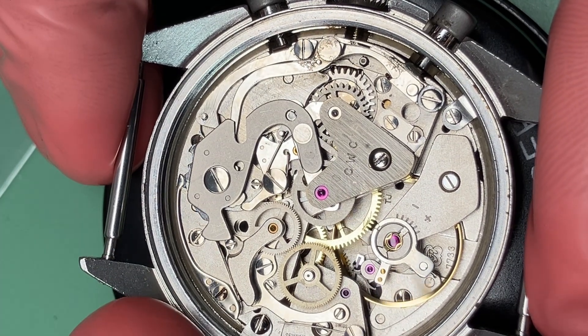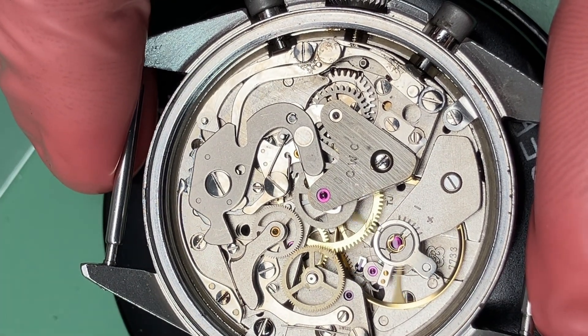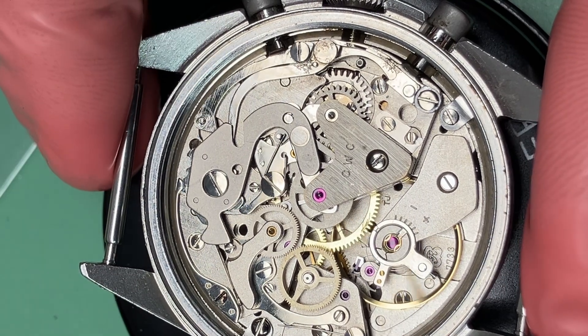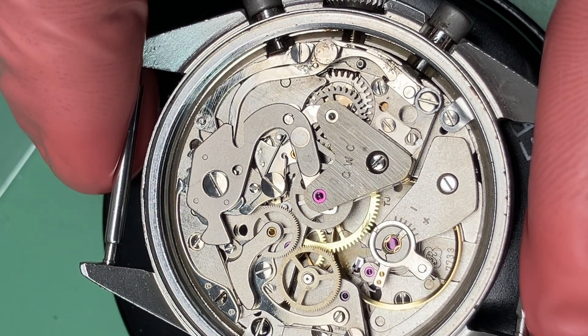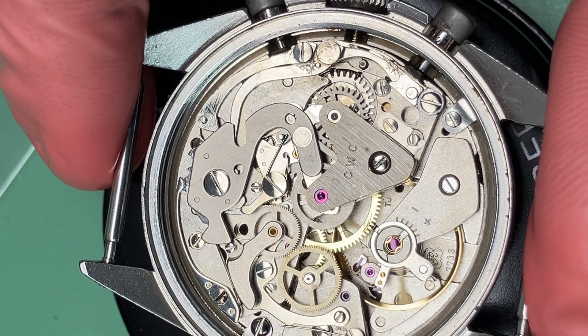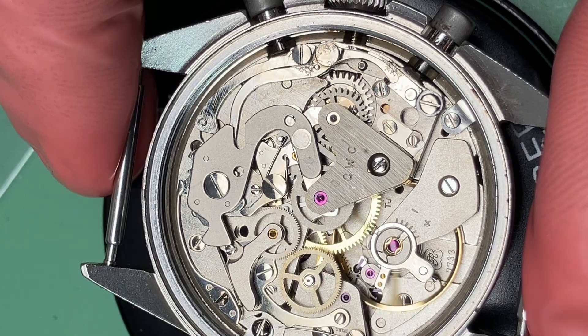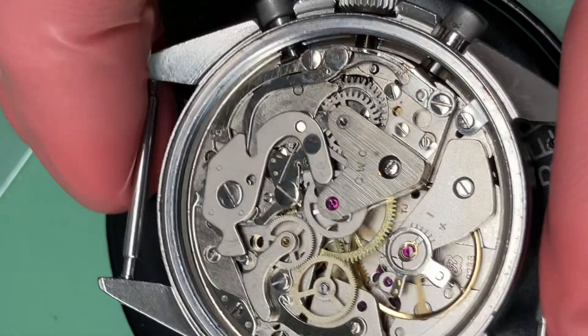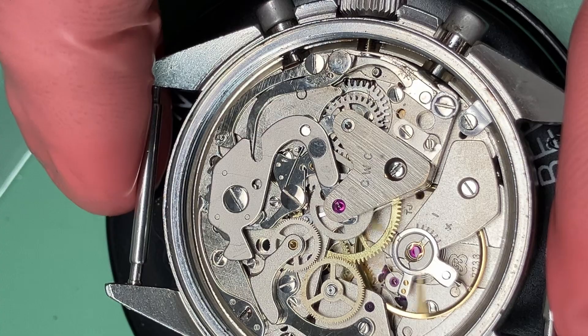The Valjoux 7733 is also cam-driven instead of column-driven, mostly because cam-driven chronographs are simpler and therefore cheaper to mass-produce. The 7733, being a child of the quartz crisis economy, was a strong focus point of the Swiss watch industry during this time.